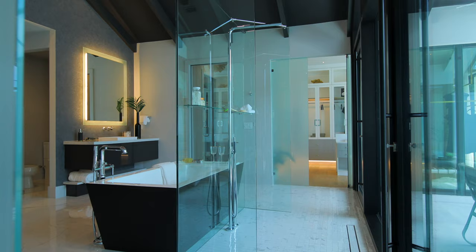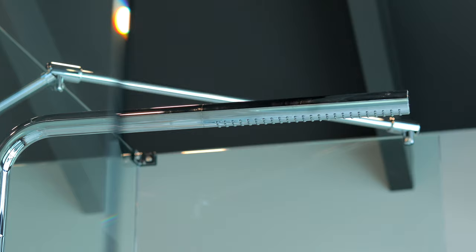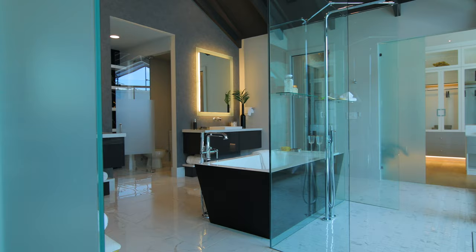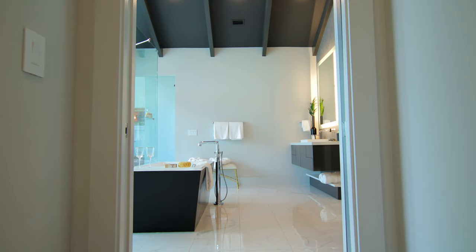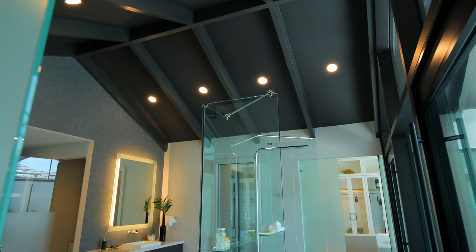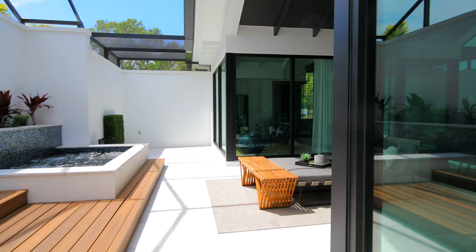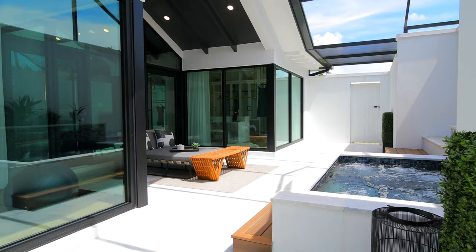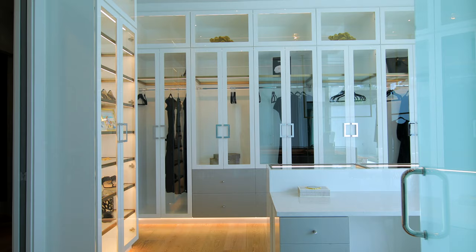The bath has a freestanding soaker tub and a very innovative shower. We have an A-frame ceiling finished in black, with an entire glass wall, which opens up to a zen-like courtyard with your own spa. The closets are very tastefully done, with high-end boutique-style finishes throughout.